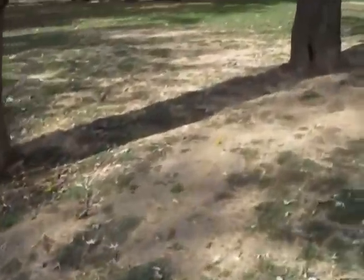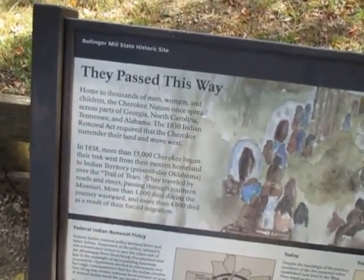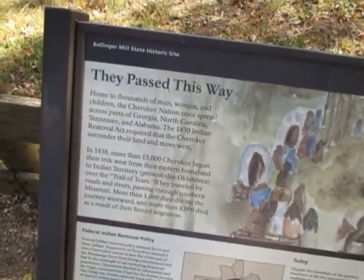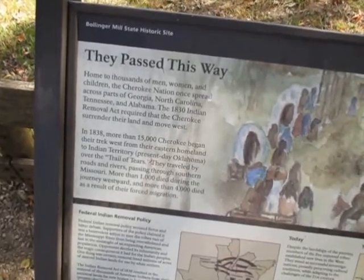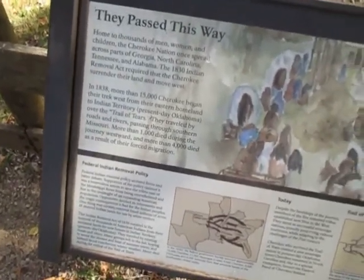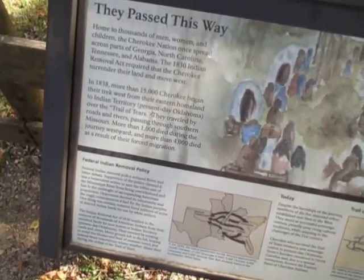Let me go in the store real quick to give you guys a little view. Let me read something for you. The Cherokee Nation once spread across parts of Georgia, North Carolina, Tennessee, and Alabama. In the 1830 Indian Removal Act required that the Cherokee surrender their land and move west. In 1838, more than 15,000 Cherokees began their trek west from their eastern homeland to Indian Territory — present-day Oklahoma — over the Trail of Tears. They traveled by roads and rivers passing through southern Missouri. More than 1,000 died during the journey westward, and more than 4,000 died as a result of their forced migration.